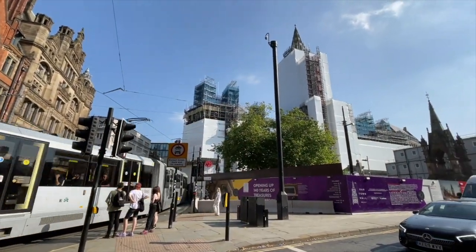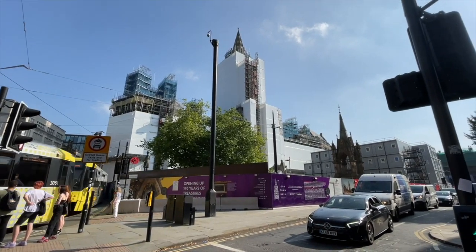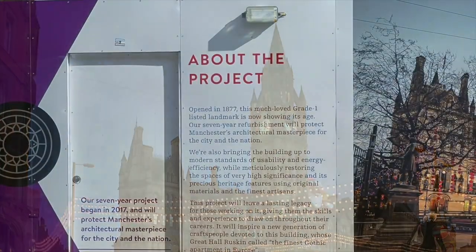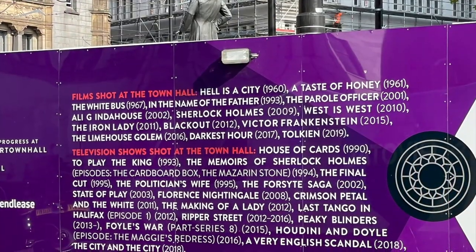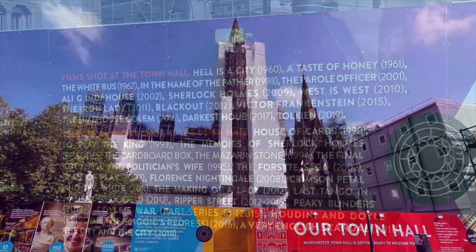And finally we come to the biggest renovation project in the city — the Town Hall, first opened in 1878. It's one of the biggest and most magnificent buildings in Manchester, and many people's favourite. Over the years the structure was steadily deteriorating, so it was decided to give it a complete renovation from top to bottom, taking several years. The information boards tell the story.